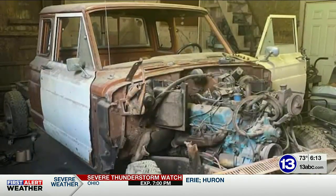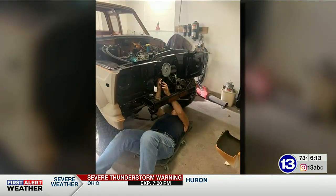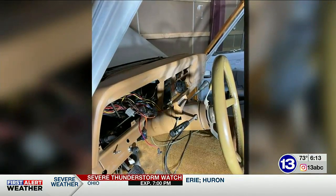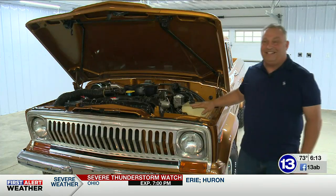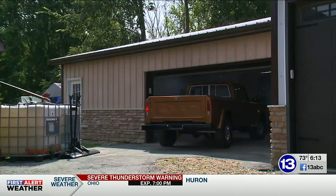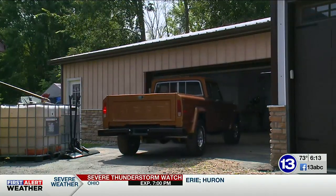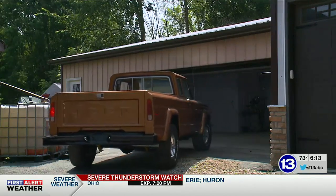Michael used to stack plywood on the truck in his shop, having no idea how rare it was. But restoring the Jeep to its former glory became a passion project for him. Michael is a contractor by trade but has loved working on cars since he was a kid. He spent more than a decade on the unicorn project.